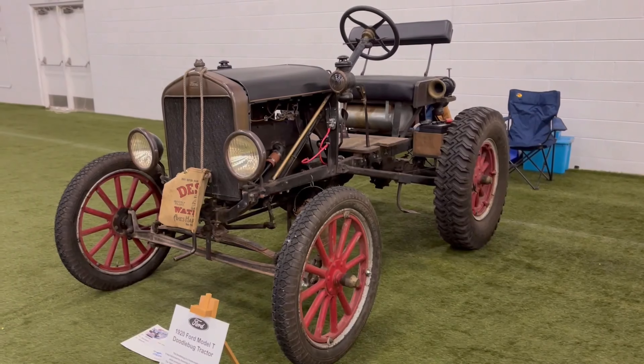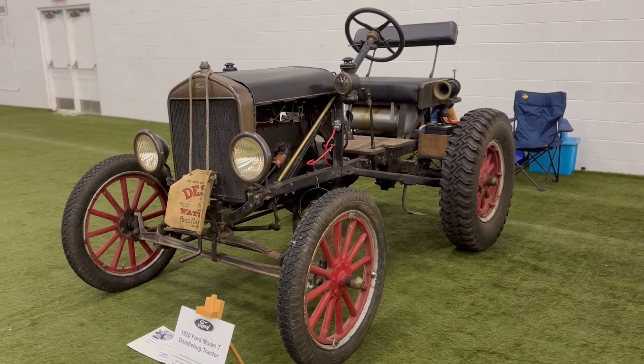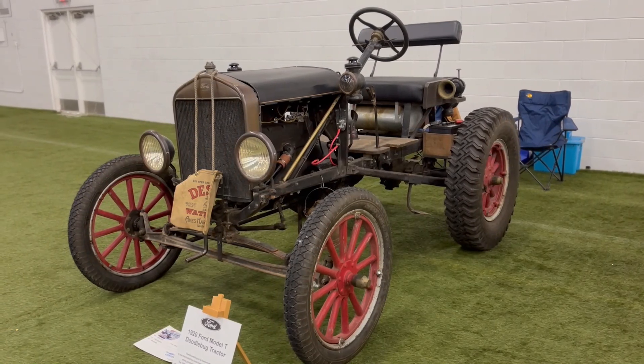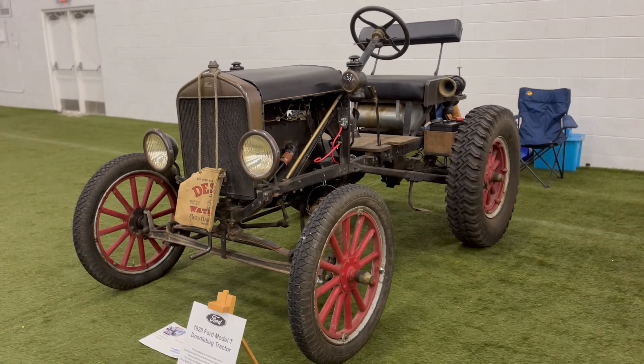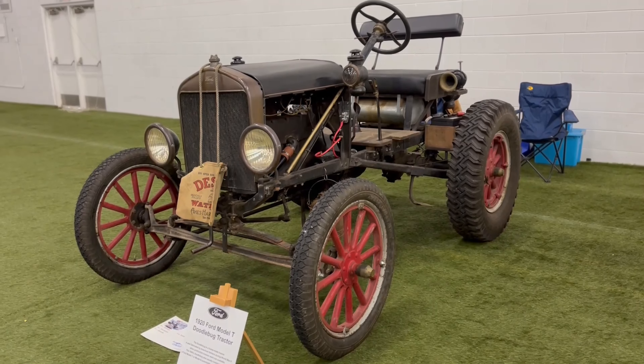That little bar in the back is not a rear wing like I initially thought from a distance — it's just a bench seat. This is a Model A tractor from Ford from 1920. It's 102 years old, and it still works. It's one of the oldest cars I've ever seen outside of Henry Ford Museum. It was awesome.